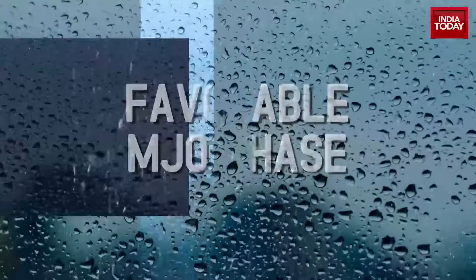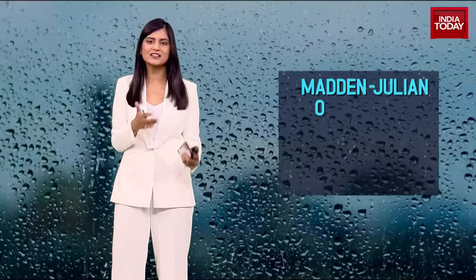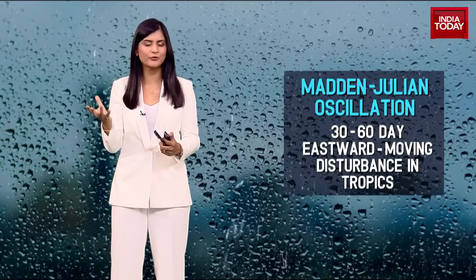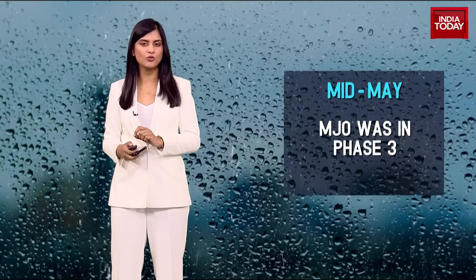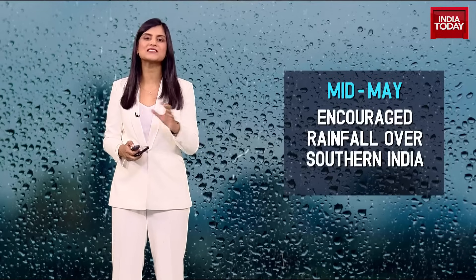We've talked about the global warming impact. Let's also focus on the natural triggers — the climatic systems that also had a role to play in the early onset of monsoon. There's something called the Madden-Julian Oscillation, a 30-60-day eastward-moving disturbance in the tropics that influences wet and dry phases of the monsoon. In mid-May, this MJO was in Phase 3, which encourages rainfall over South India.